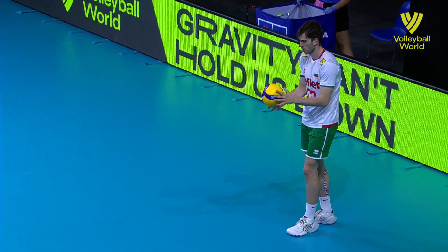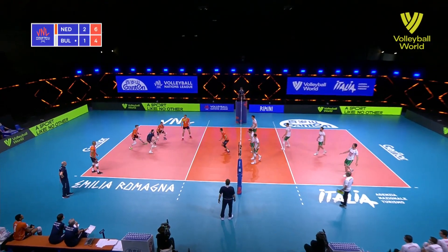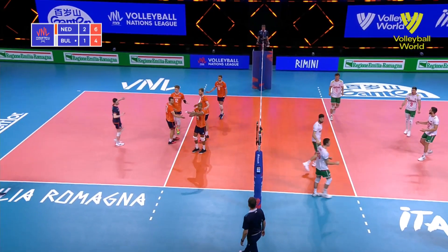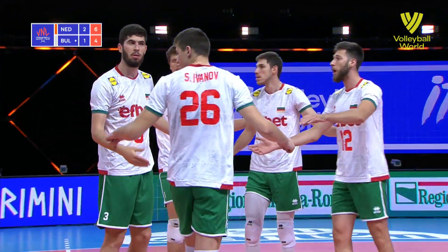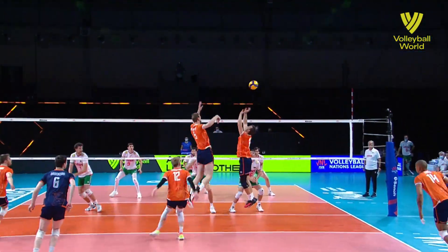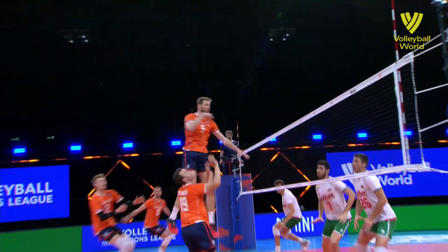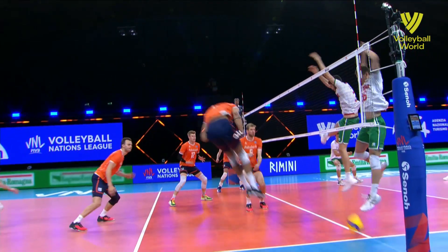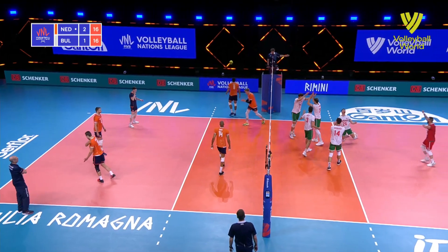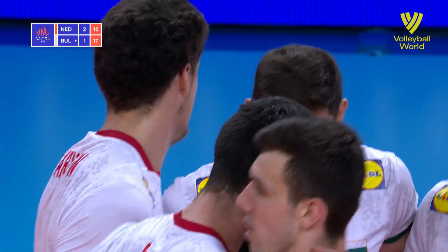Dutch player feels like it hit his foot, and it did hit his foot — and hit the floor as well. Dronkers controls that. Went in down, give the ball to Nimiya. Dronkers. Excellent block by Ivanov. Karyagin really on fire from that opposite position.